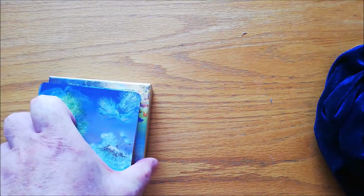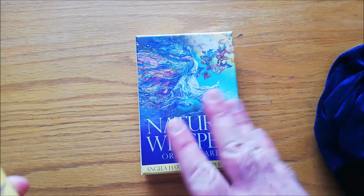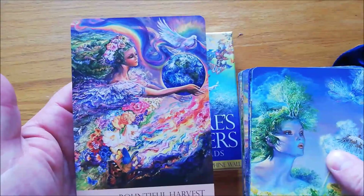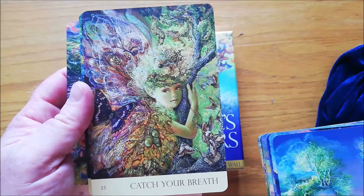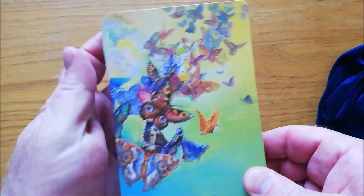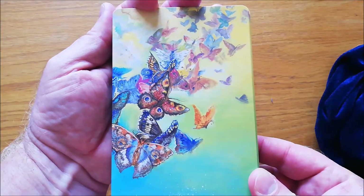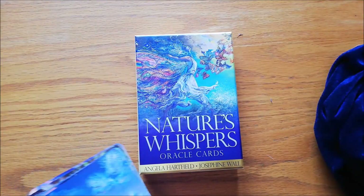The next one I want to show you, also in my nature ones, is called Nature's Whispers Oracle. This is a beautiful set of cards with a massive amount of detail. These cards are absolutely incredible — the kind of cards you could choose one card a day and just spend half an hour staring at them and finding stuff. That's the back of the cards. Gorgeous. So that is your Nature's Whispers Oracle, and those are the two nature decks that I have.